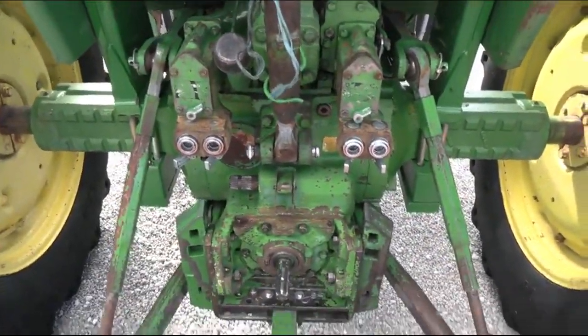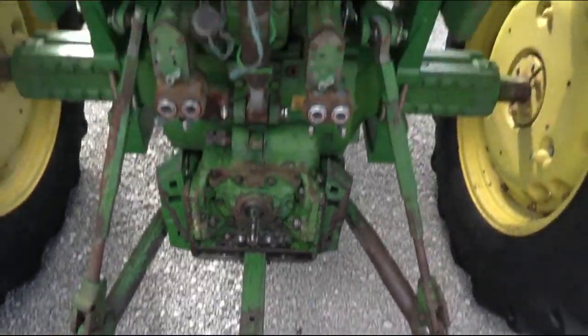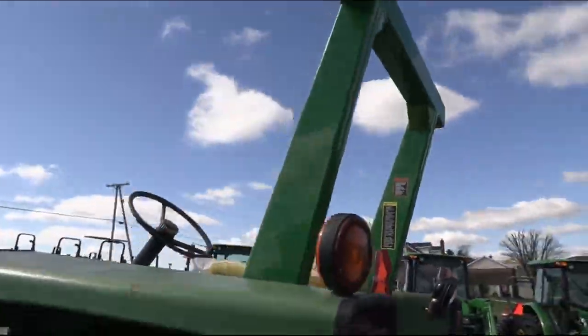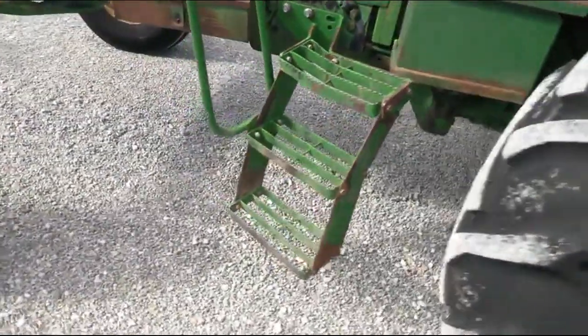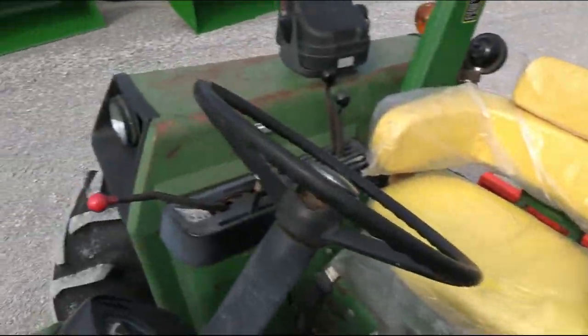It has dual remotes, 540 and 1,000 PTO. Top link is with it. It does have a roll guard on it. Somebody put the nicer step on it here. It has a synchro transmission.